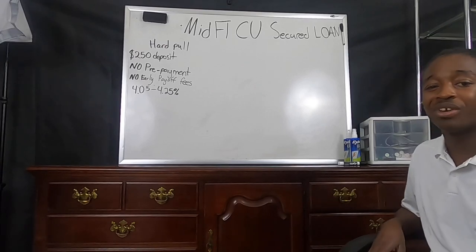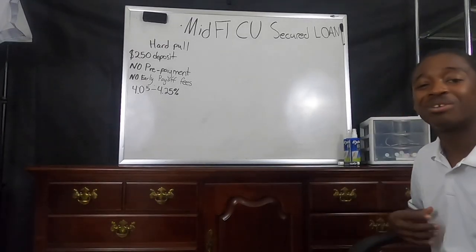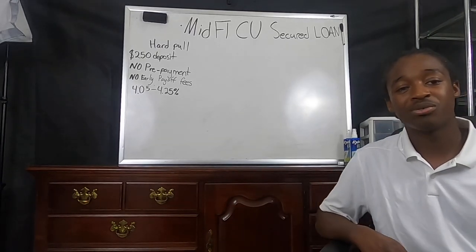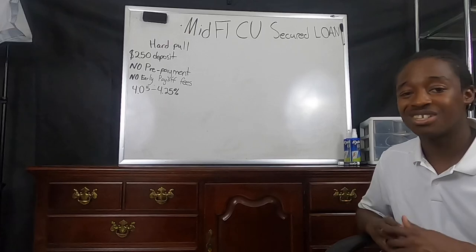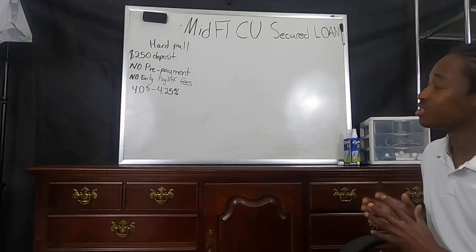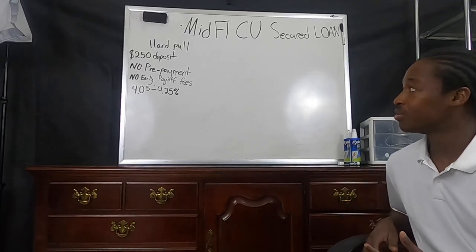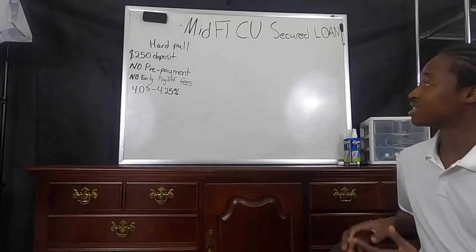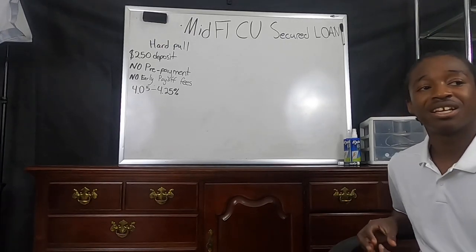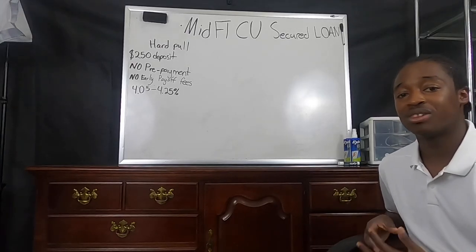Welcome back YouTube family and welcome back 99 family. Thank you all for watching and tuning in. Today's video is going to be on another secured loan — the Mid Florida Credit Union secured loan. I wanted to highlight some of the key topics of discussion with this loan.